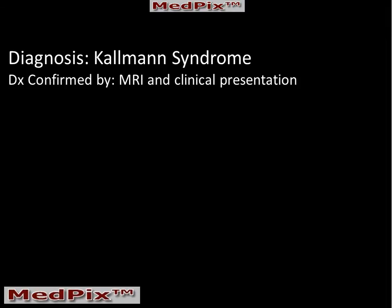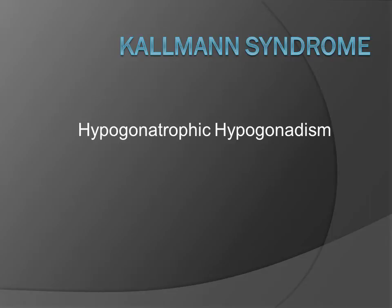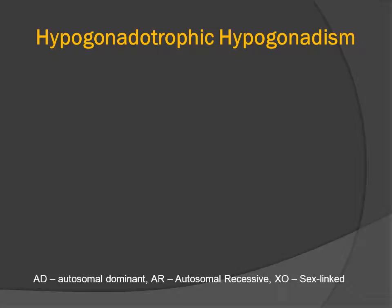So our patient has Kallmann syndrome. The diagnosis was based both on the MRI and the clinical presentation. Kallmann syndrome is one type of hypogonadotropic hypogonadism. I like to call it Kallmann syndrome, and I'll explain why at the very end.